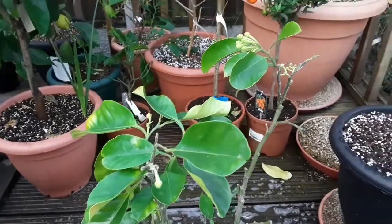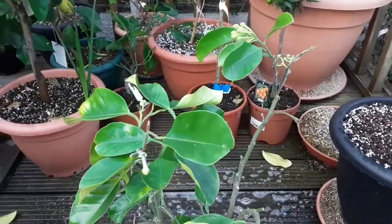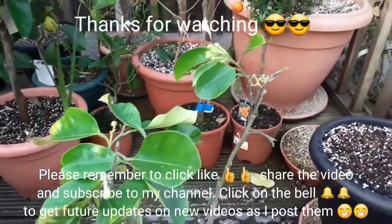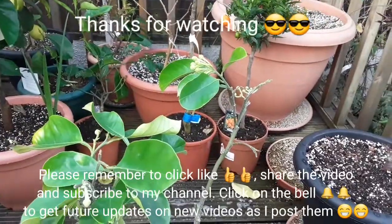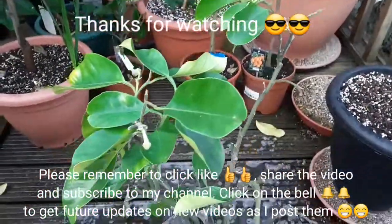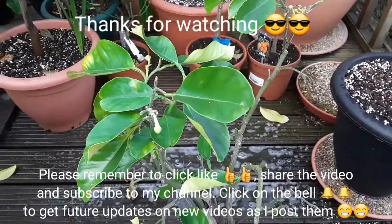Thank you for watching that quick video, much appreciated. Please remember to click the like button, share the video if you think anyone might be interested, subscribe to my channel if anything I do interests you, and click the bell if you like updates on new videos as they come out. I'll see you all soon — Brett out for now.